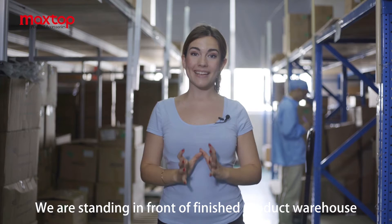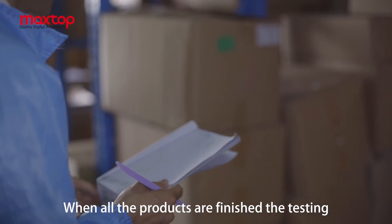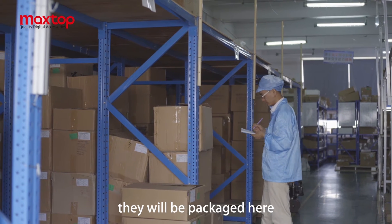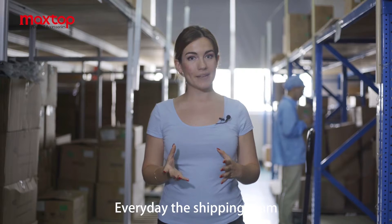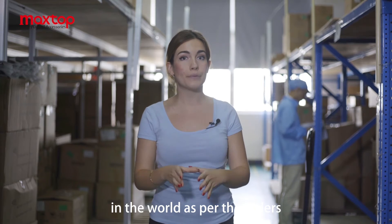We are standing in front of the finished product warehouse. When all the products have finished testing, they will be packaged here. Every day the shipping team sends the products to customers around the world as per the orders.